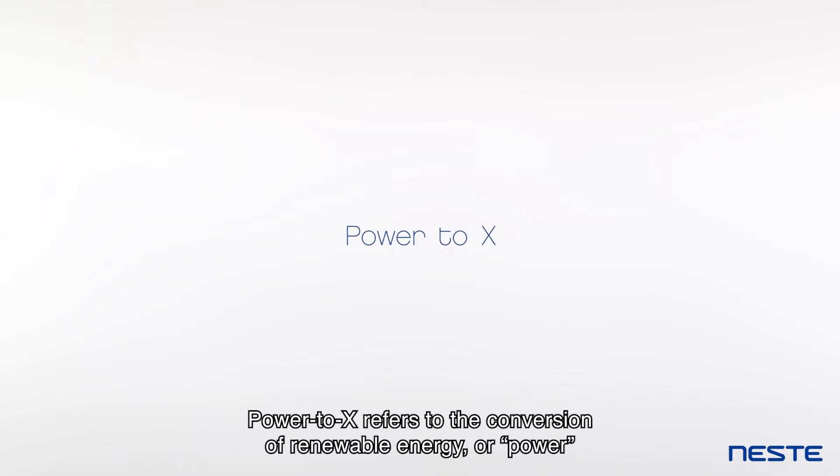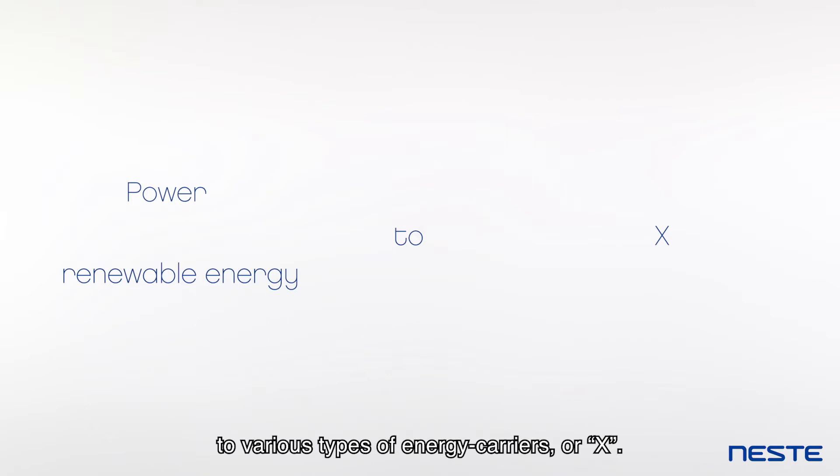Power2x can do exactly that. Power2x refers to the conversion of renewable energy, or power, to various types of energy carriers, or X.